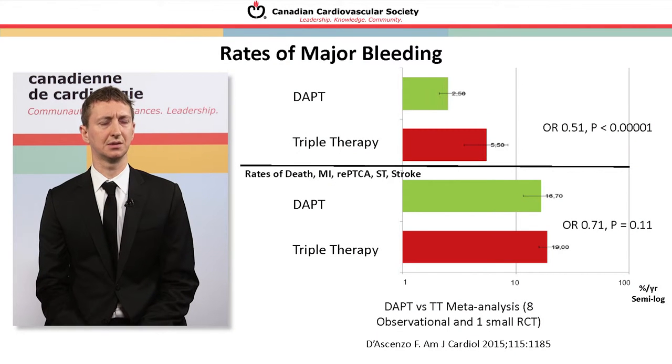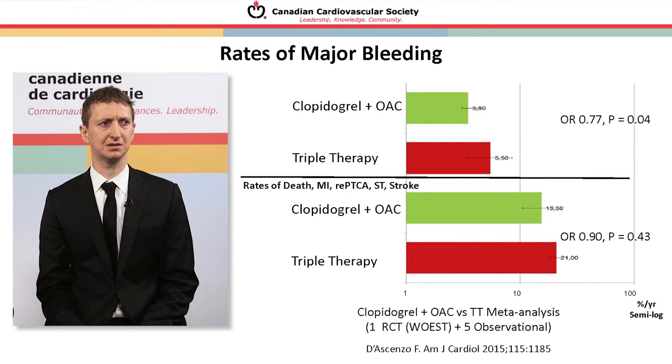Returning to our observational meta-analysis: rates of major bleeding are substantially higher in the triple therapy group compared to dual antiplatelet therapy. The benefit for triple therapy over dual antiplatelet therapy doesn't appear strong in these observational studies. When comparing dual therapy — clopidogrel plus oral anticoagulant — to triple therapy, there's increased bleeding risk with triple therapy but no apparent translation into benefit in terms of death or repeat coronary events. The evidence supporting triple therapy is not as strong as we might hope.